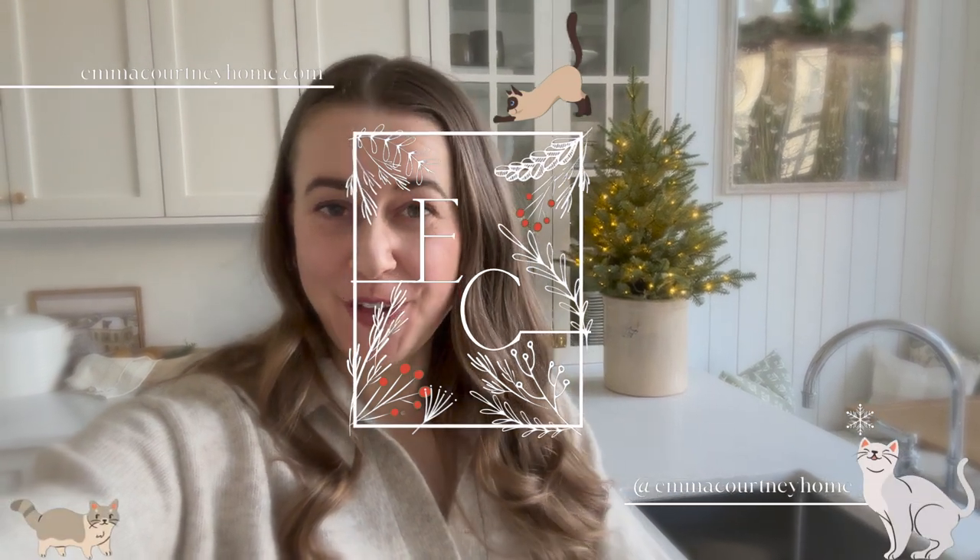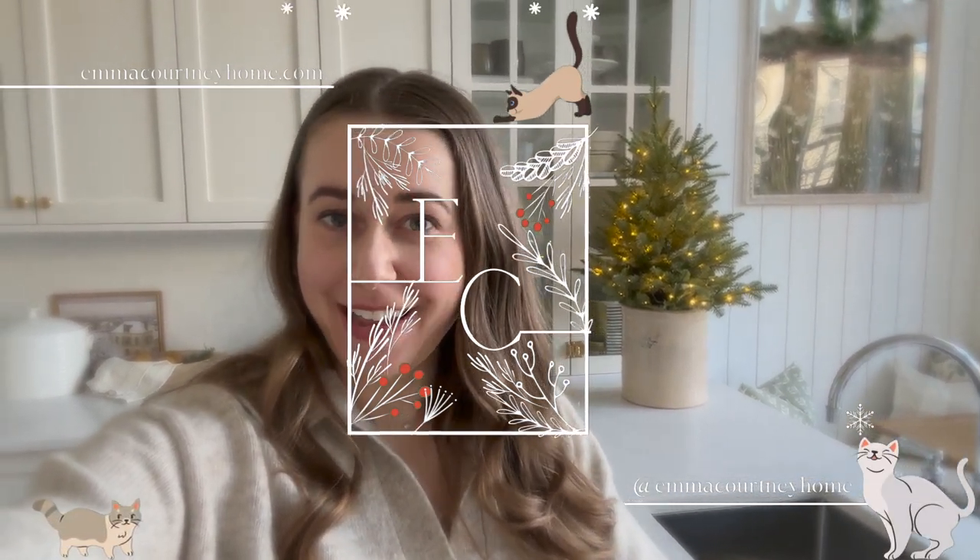Hey guys, welcome to a new vlog. I'm so sorry I've been MIA. I just had a lot of different things going on, but I still wanted to share a few of the things I've been up to. It's a bunch of random clips to document what's been going on the last little month or so, so I hope you enjoy.